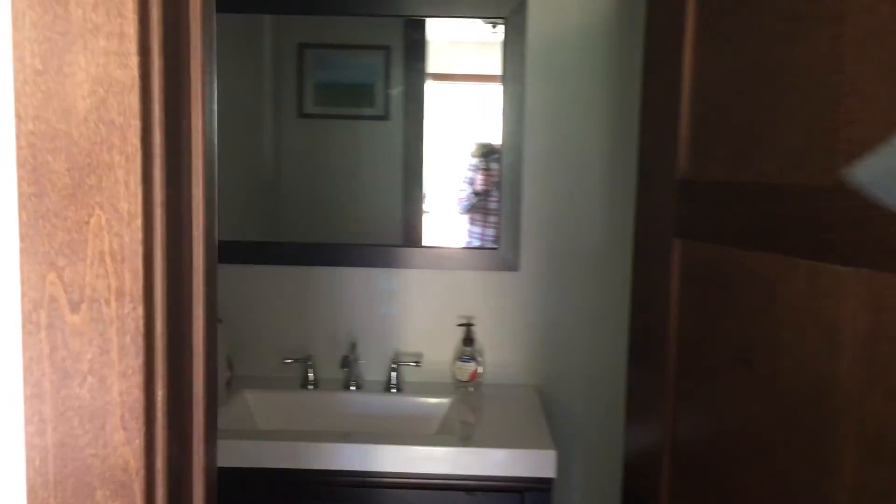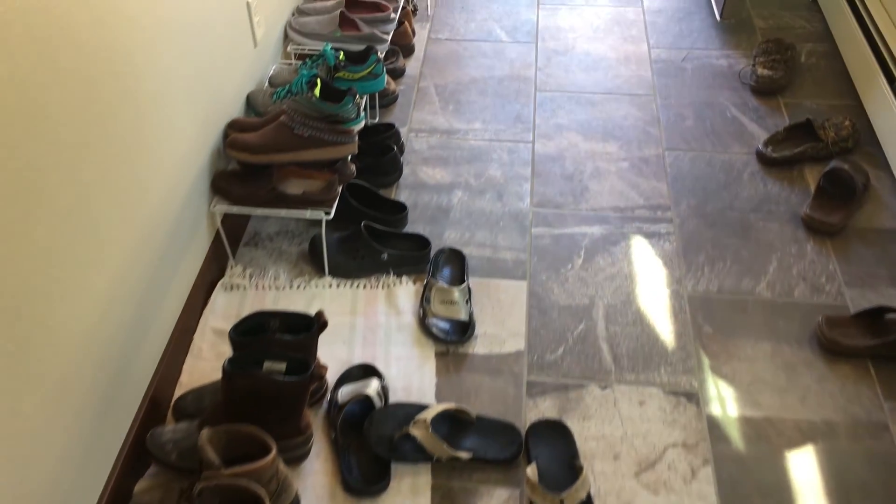This is the spare bath — because you never know when two people might have to poop at the same time. You don't have to take your shoes off. Oh, that's a good call. You can go to the bathroom without having to do shoe removal.